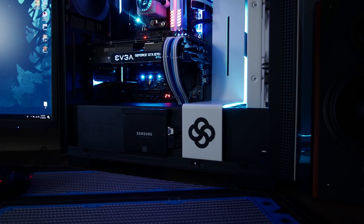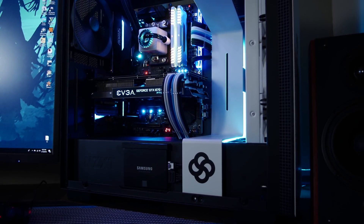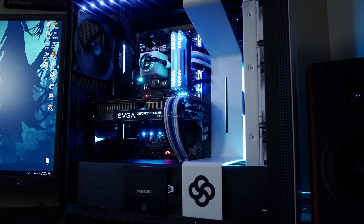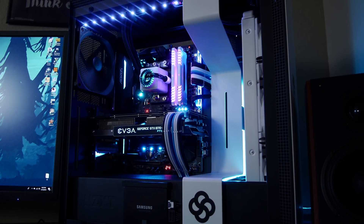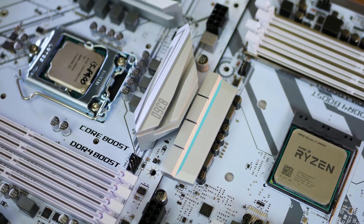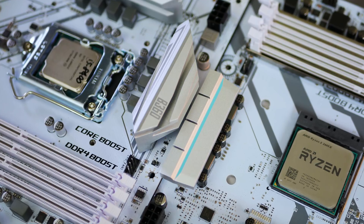Today's test bench is exactly the same as three days ago when I benchmarked the 2700X: an EVGA 1070 Ti, 16 gigs of DDR4 at 3200 MHz, and depending on the platform, either a Z370 or X470 motherboard — with the exception of the 2600X, which used a B350 motherboard, mostly just to prove you don't need the most expensive board to hit your desired overclocks.